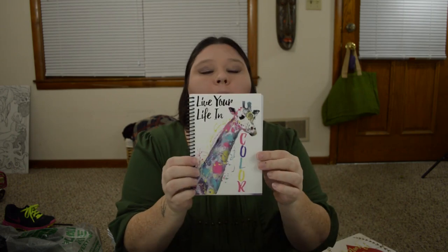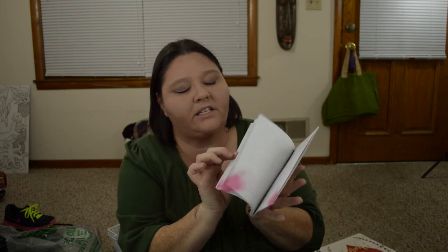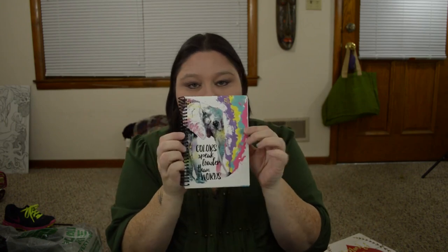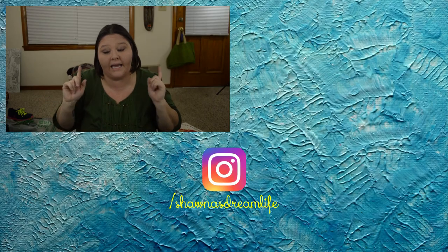The last items I picked up are three notebooks. It says Live Your Life in Color — it has the cute little giraffe. I got the zebra one and it says When You Reduce Life to Black and White, You Miss the Rainbow. They got colors on the pages — this one has pink, the giraffe one is purple. And my favorite — because I heart elephants — Colors Speak Louder Than Words, and it has the elephant with blue pages. So that is all that I picked up at Mighty Dollar and the Dollar Tree.